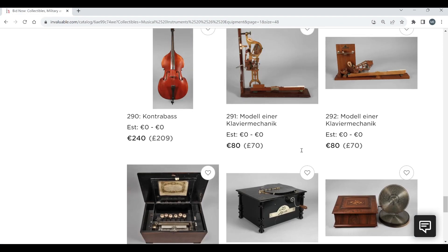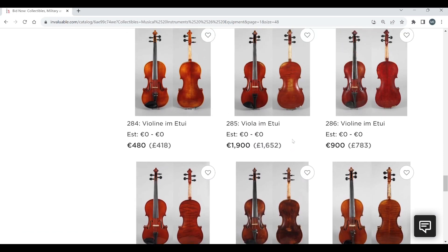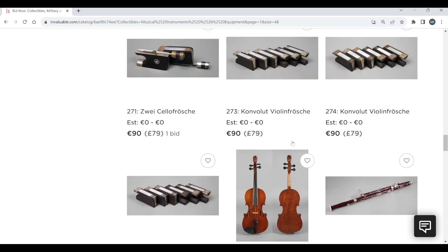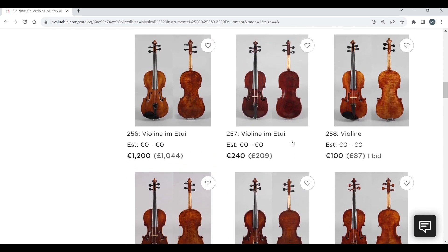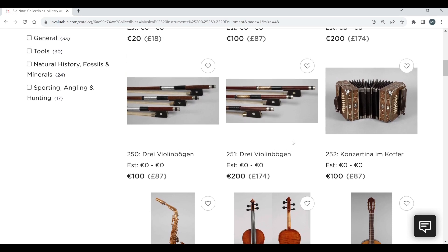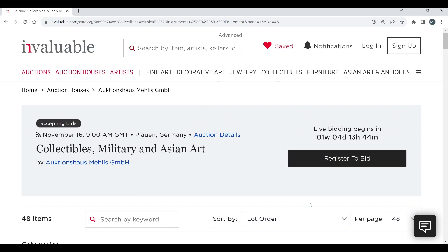That is basically the Mellis musical instruments auction. Quite an interesting auction — I'm highly confused by some of the attributions, but like I said, I could be completely wrong about some of these things. It's pretty difficult to know. Some things make sense, other bits I'm really quite confused about. Definitely check it out and see what you think — I'll put a link in the description. Let me know in the comments if you have any thoughts, because I'm definitely confused by this auction. Thanks a lot, catch you next time. Ciao.